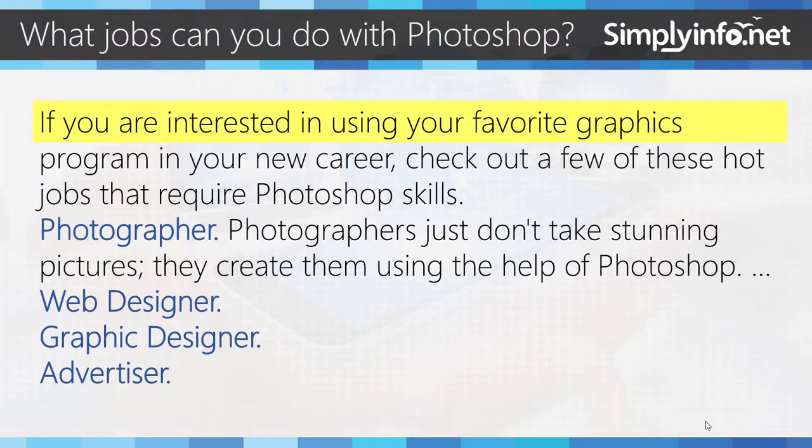So now, what jobs can you do with Photoshop? If you are interested in using your favorite graphics program in your new career, check out a few of these hot jobs that require Photoshop skills.